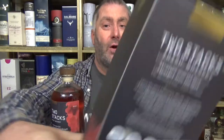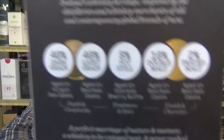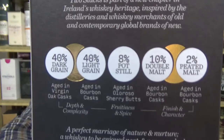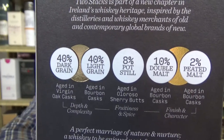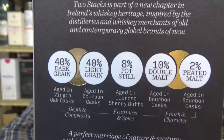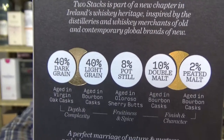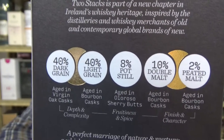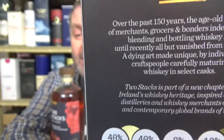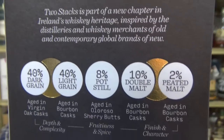Every single whiskey from Two Stacks has five components: 40% grain whiskey in virgin oak, 40% grain whiskey in ex-bourbon, 8% pot still — malted and unmalted barley — that spent time in an ex-Oloroso cask, 10% triple-distilled double-distilled single malt from a bourbon cask, and 2% peated malt.